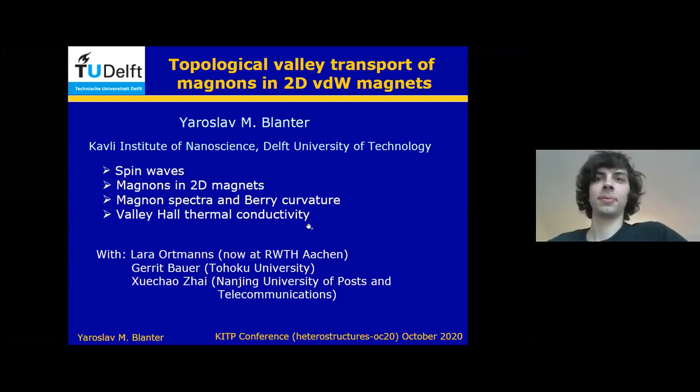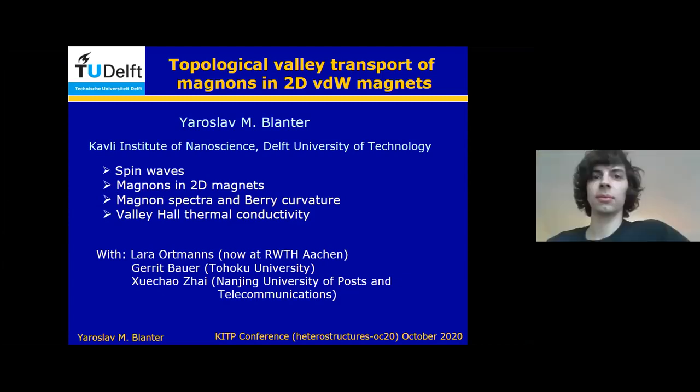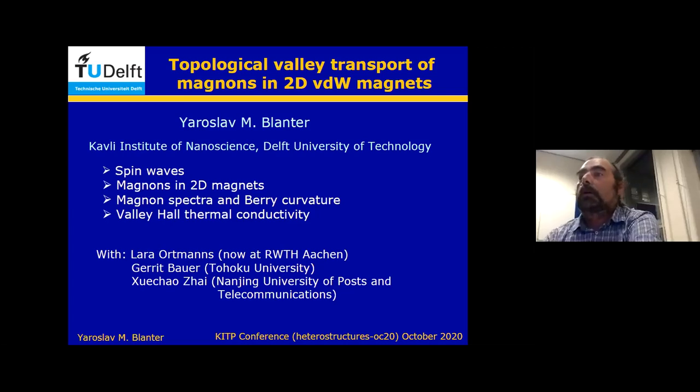I would like to start by thanking the organizers for giving me the opportunity to present these results, and more so for organizing this workshop so that we have, in these difficult times, meaningful scientific exchange. I'll be talking in the first half of my talk about magnets in Van der Waals magnets, and then I will come to the concept of Berry curvature and, in the second part, about Berry Hall thermal conductivity.